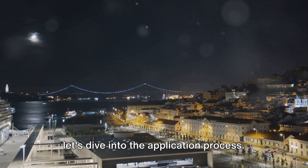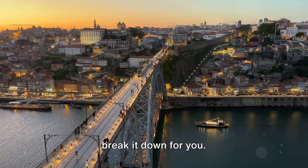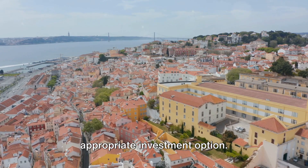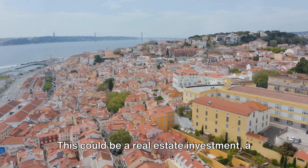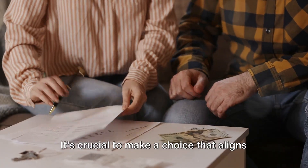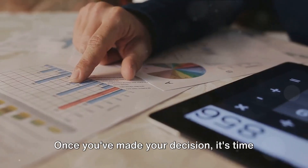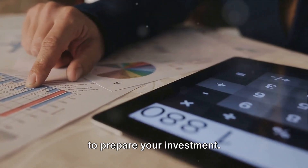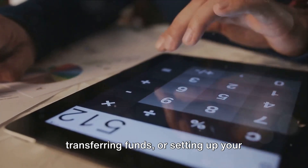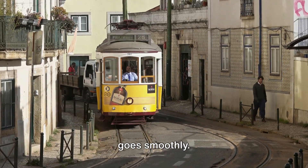Now that you know if you're eligible, let's dive into the application process. Applying for the Portugal Golden Visa might seem daunting, but we're here to break it down for you. The first step is selecting the appropriate investment option — this could be a real estate investment, a capital transfer, or an investment in research activities. It's crucial to make a choice that aligns with your financial capability and long-term goals. Once you've made your decision, it's time to prepare your investment, which might involve purchasing property, transferring funds, or setting up your investment in research. It's a good idea to seek professional advice at this stage to ensure everything goes smoothly.